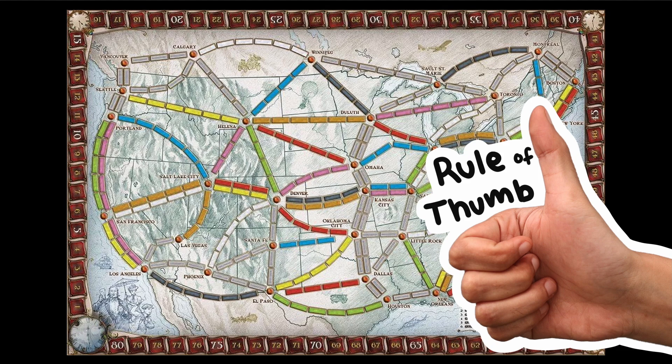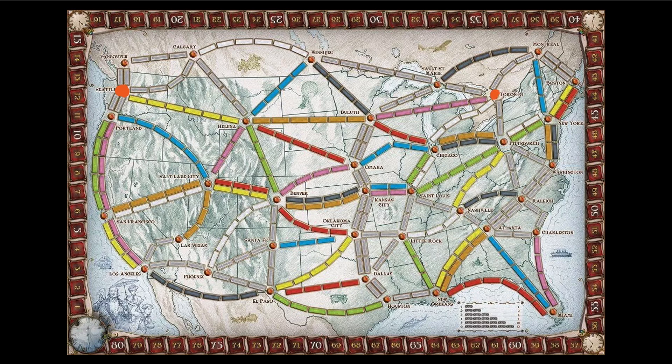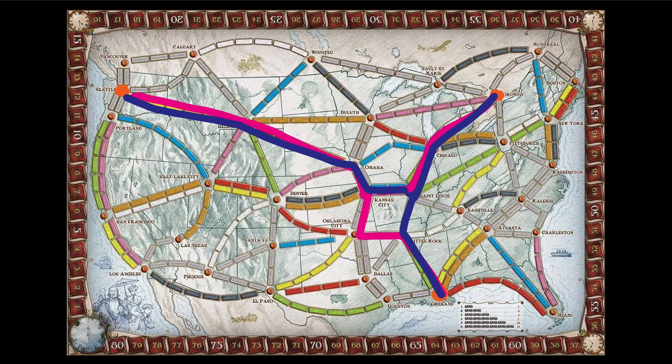That's more technical than needed for Ticket to Ride, but it gives a good rule of thumb to start. For example, if we want to connect Seattle, Toronto, and New Orleans, we should make direct routes from each destination to Kansas City or maybe St. Louis. These seem like the closest to having equal angles with straight lines to the destinations, but St. Louis does look like the better option.